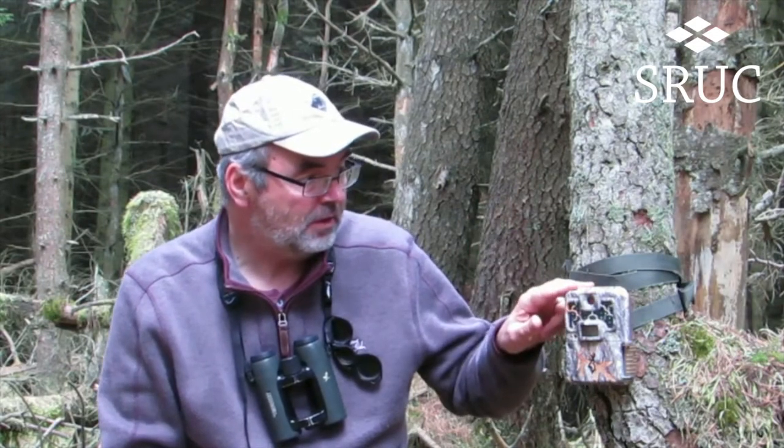So this is a camera trap here. It's basically a camera that's housed within a weatherproof box, in this case strapped to a tree and it's looking out along a trail through the woods that animals might come along. The camera when it detects heat, or particularly the difference in heat between an animal and the background, it will trigger and take pictures or videos depending on how it's been set up.